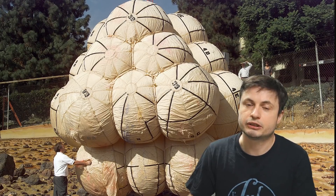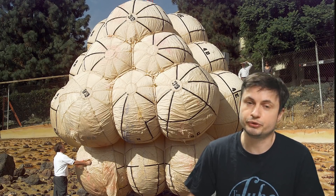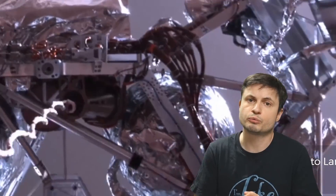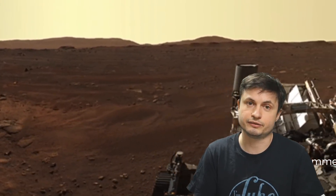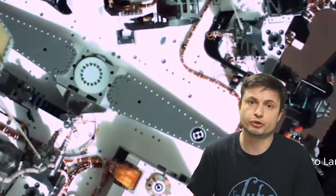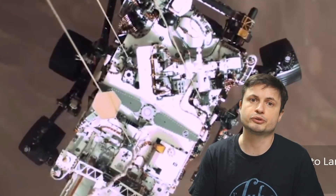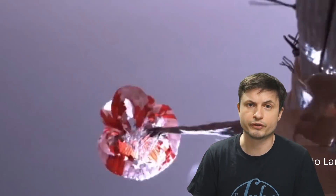Although the original technology for landing on Mars was actually using airbags, such as the ones you see being tested right here, over the years NASA realized that using the Sky Crane, along with a relatively powerful parachute, was actually a much more efficient and much more likely to succeed way to land things on Mars. And this is exactly what they did this time, and it was absolutely brilliant and extremely perfectly executed.